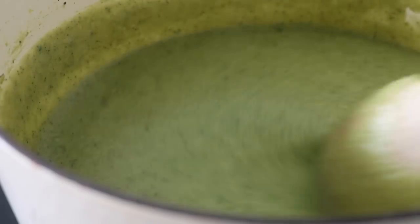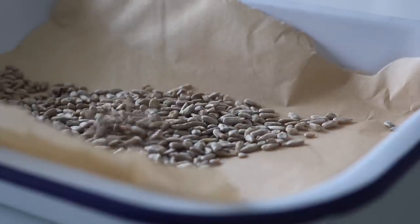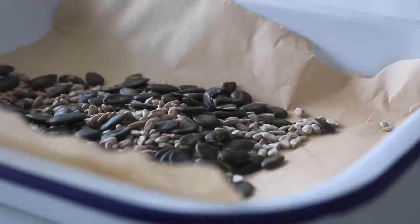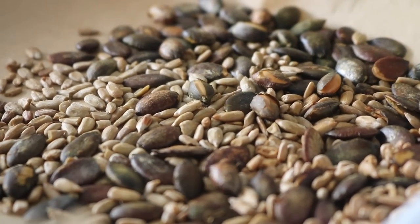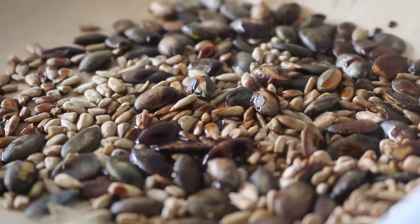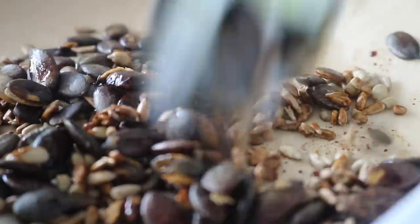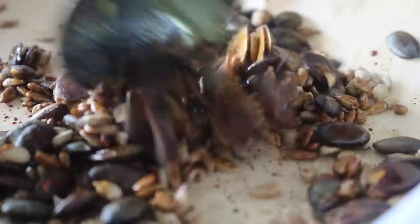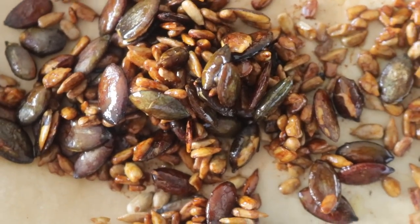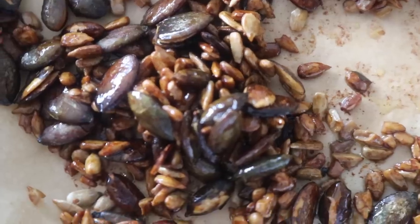For the tamari pumpkin and sunflower seed topping, simply lay the seeds on a flat baking tray and place them in the oven until a little toasty — about 10 minutes at 190°C. The trick to making these seeds incredible is to splash them with tamari immediately as soon as you remove them from the oven, give them a good mix, and drizzle in a little olive oil if you want a glossy finish.